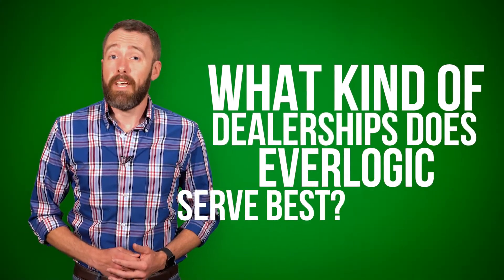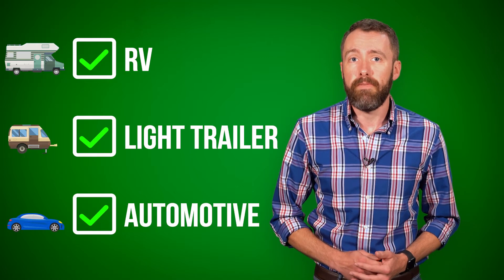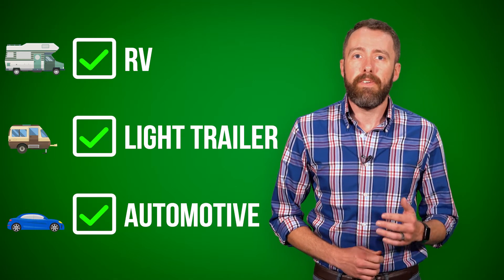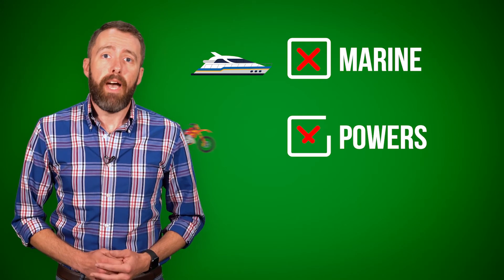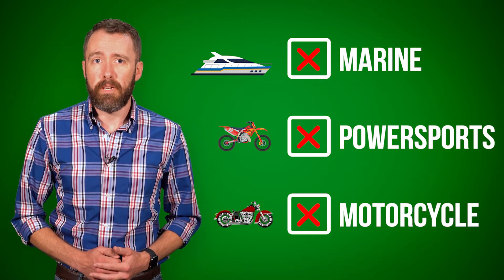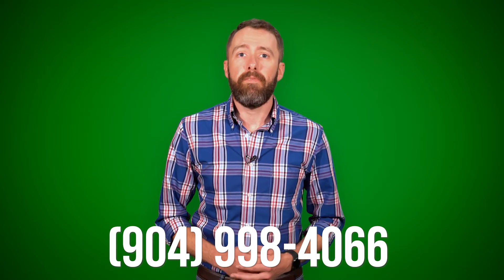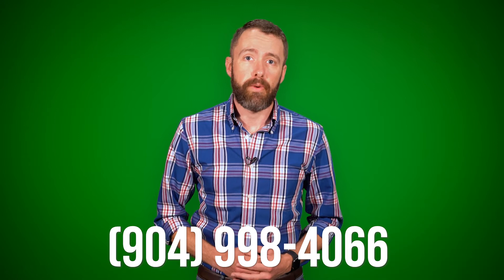What kind of dealerships does Everlogic serve best? Everlogic started in an RV dealership in 2003 to meet the needs of RV dealers. Since then, we've helped RV, light trailer, and standard automotive dealerships profit more through efficiency and a heavy focus on helping RV dealerships grow. Everlogic is not equipped to meet the needs of marine, power sports, or motorcycle dealerships. Give us a call before you make your next software purchase — if we're not a good fit, we'll do our best to point you in the right direction.